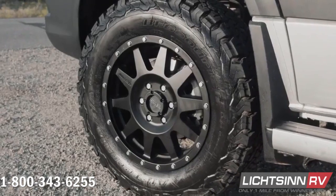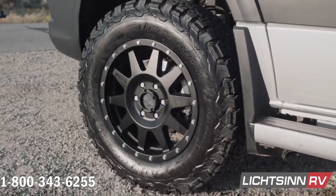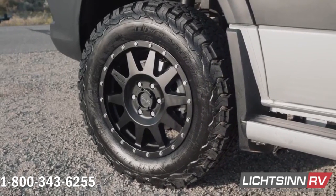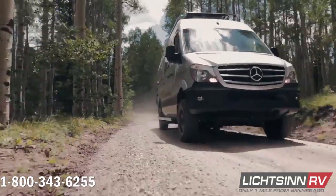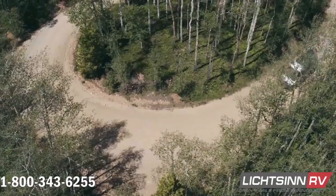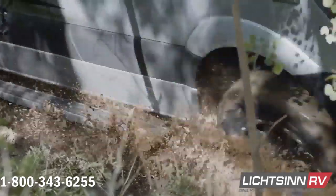Add off-road performance with style with the 17-inch matte black performance wheels and BF Goodrich TA KO2 all-terrain tires. On the road, we don't sacrifice fuel economy with the fuel-efficient Mercedes-Benz Sprinter, boasting 16–22 miles-per-gallon highway.